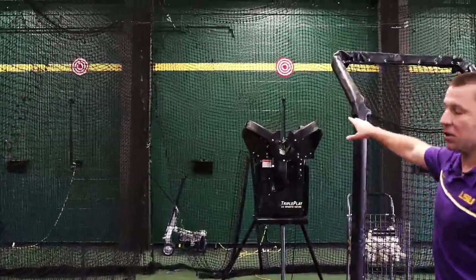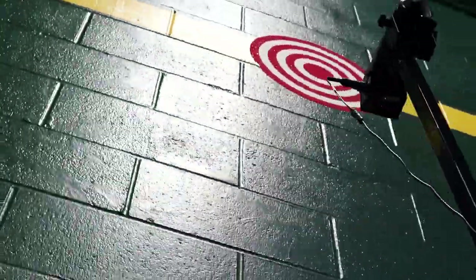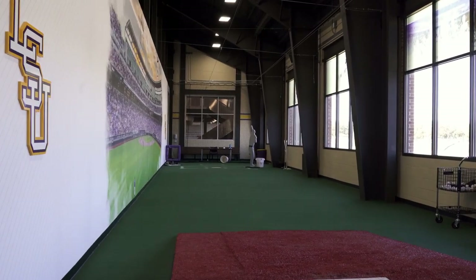Also on the back wall here you'll see there's a yellow line. That yellow line is at about 11 degrees of a launch angle, which is the highest batting average in college baseball for a launch angle.